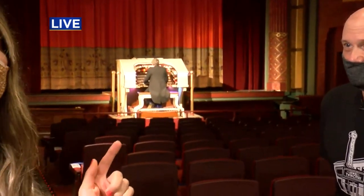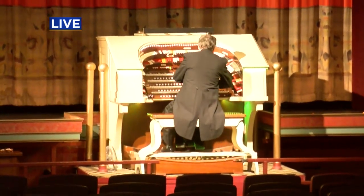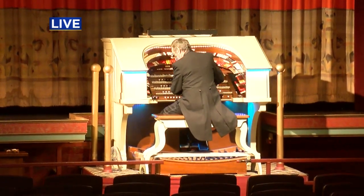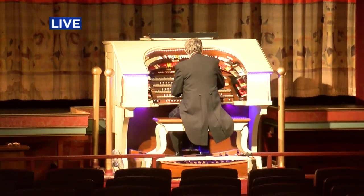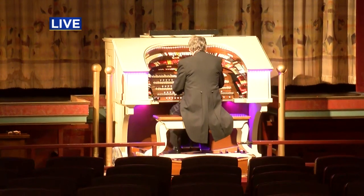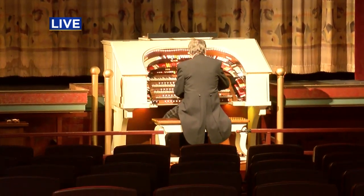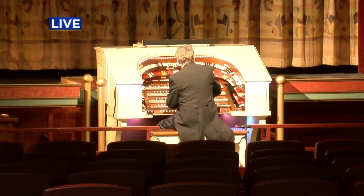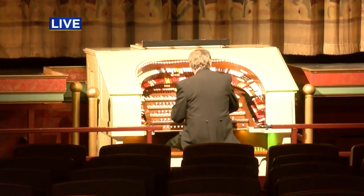Tom, thank you so much. We have to get to Ed, because Jason, we promised you guys some organ music and we're going to give it to you. Ed, play us a little something. Oh, I love it! It's fun, right Jason?